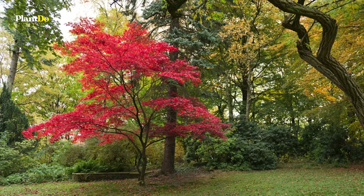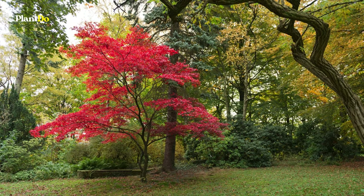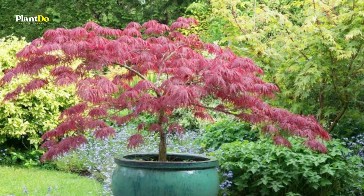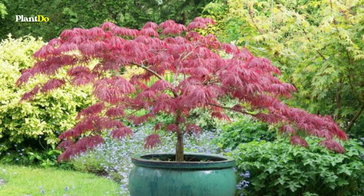Grow them as a freestanding specimen, as part of a border, or in a large container, in a sheltered position. Choose the best tree you can afford, with an attractive shape.